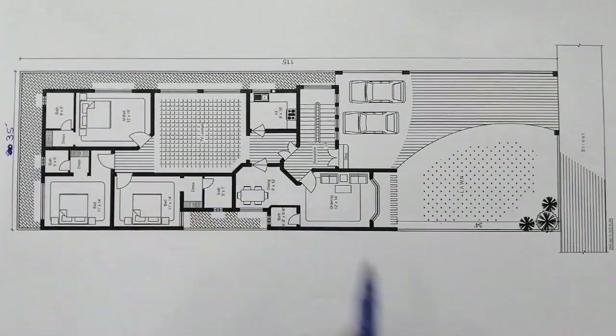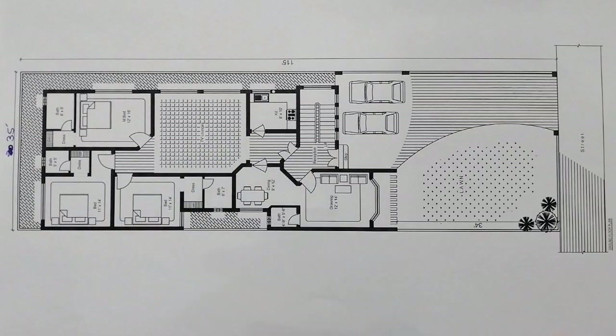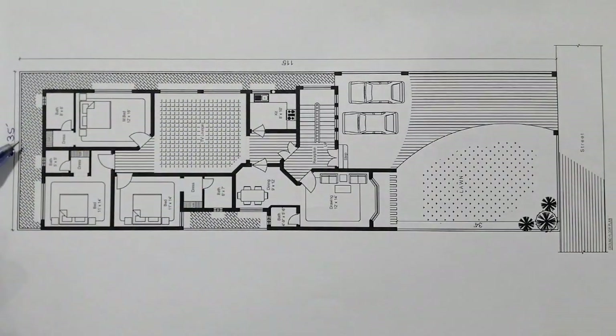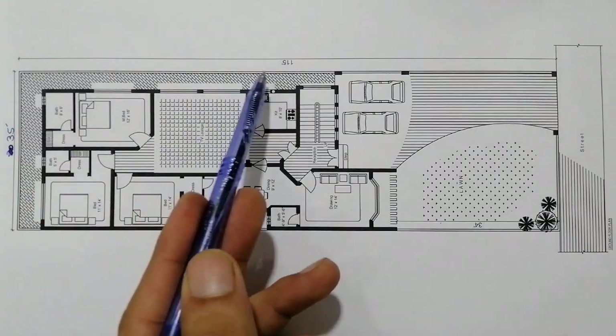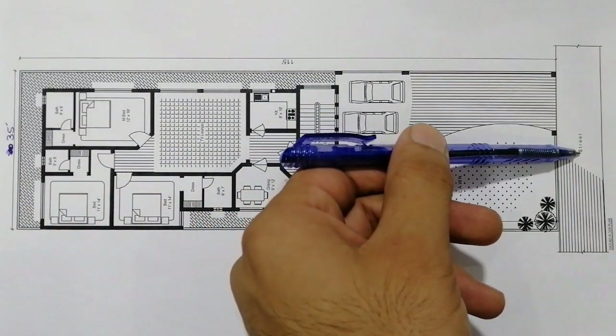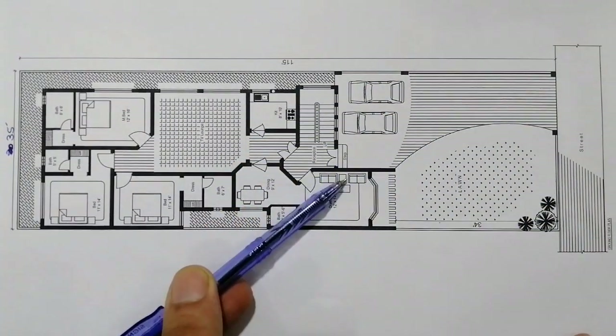Bismillahirrahmanirrahim, Assalamu Alaikum dear friends. The size of this plot is 35 by 115 feet — 35 feet is its width and 115 feet is its length. You can see this is the street. This is the ground floor.